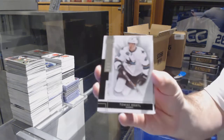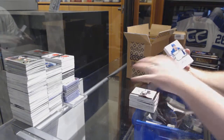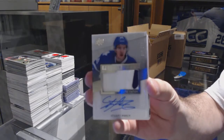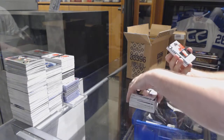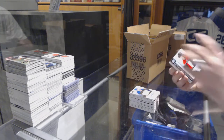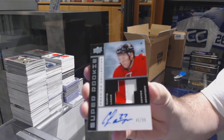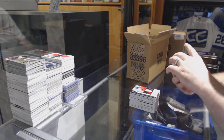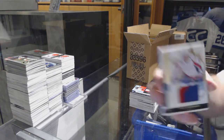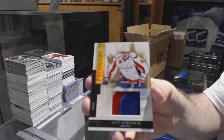We've got for the Sharks, to $249, Thomas Hertl. For the Maple Leafs, to $299, Stuart Percy. For the Ottawa Senators, number to 99, Super Rookie Patch Auto, Curtis Lazar — to $99. We've got number 225, Premier Base Patch, for the Capitals, Alex Ovechkin.